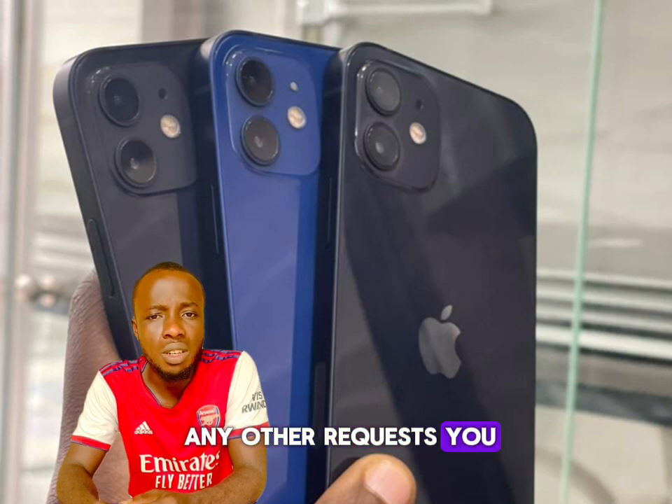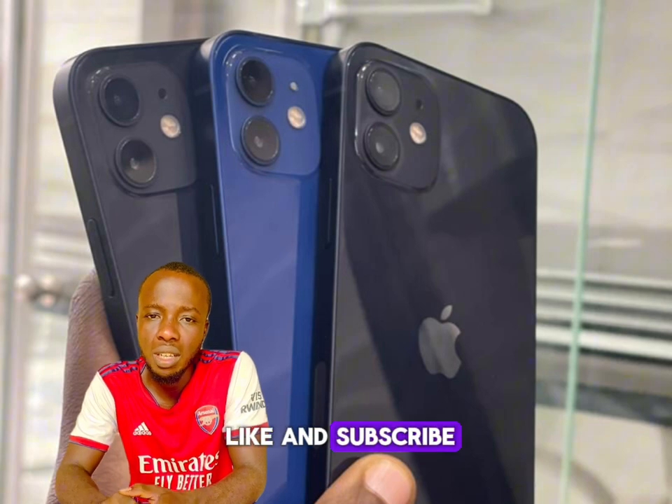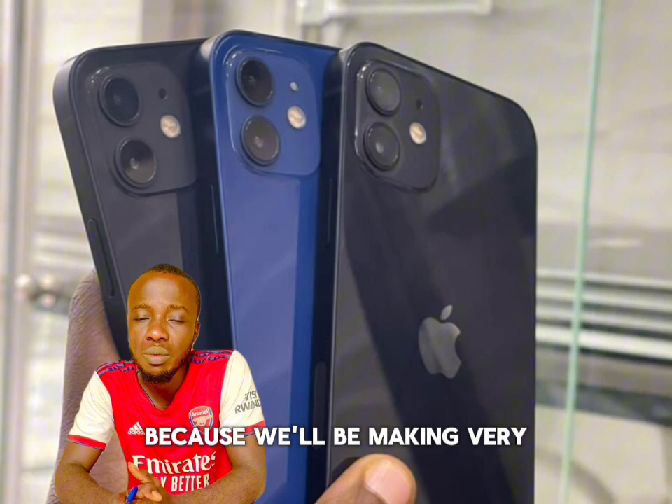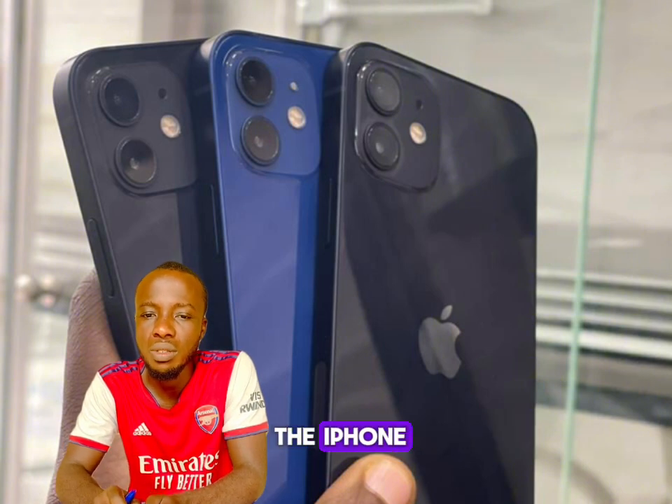If you have any other questions you can drop by and ask. Don't forget to like and subscribe, or follow us on our social media pages, because we'll be making very nice reviews of iPhone prices and everything you need to know about the iPhone. Thank you.